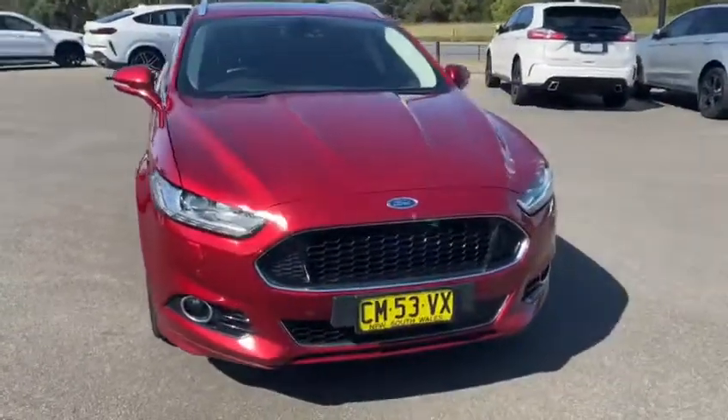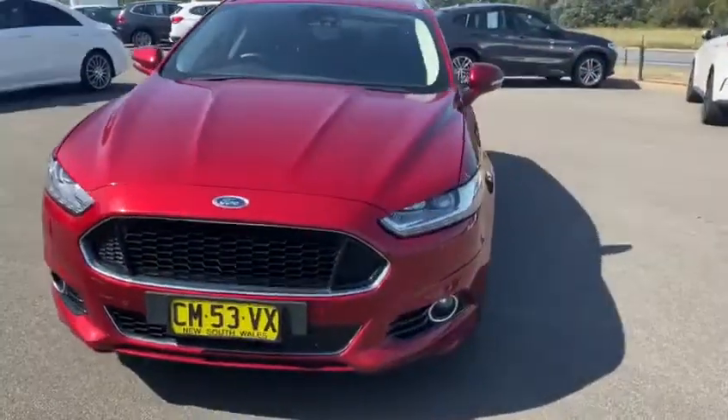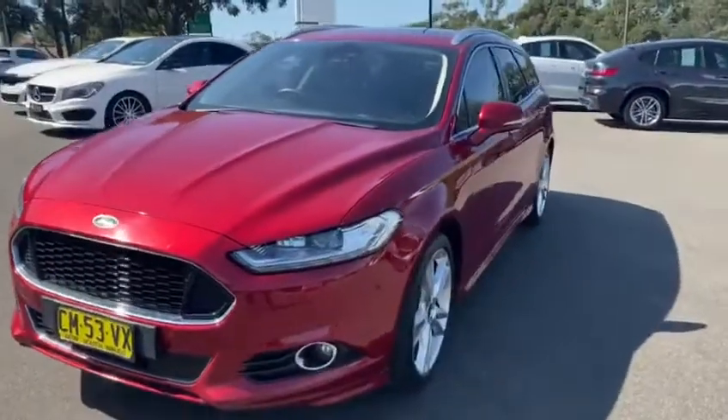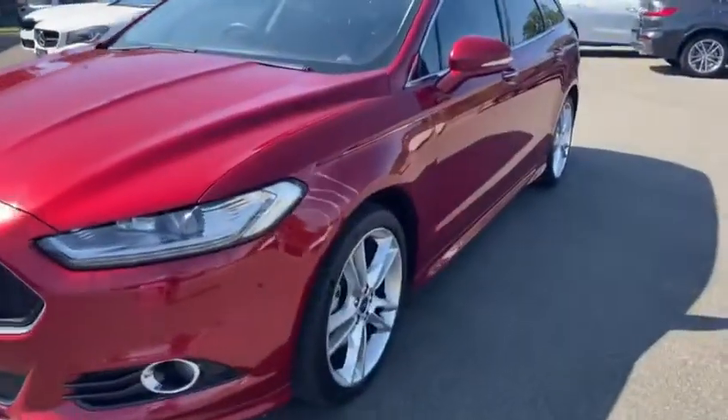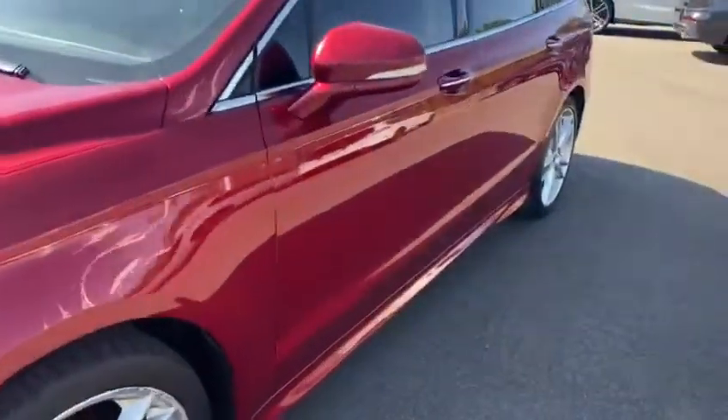Thank you so much for checking out our just arrived Ford Mondeo Titanium diesel wagon. As you can see, it's in this absolutely stunning ruby red metallic paint, and of course being a Titanium, it is loaded with features.